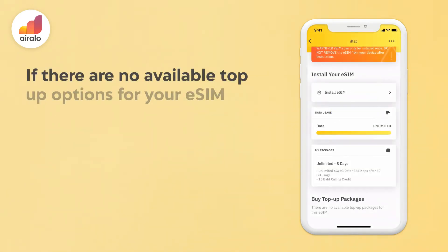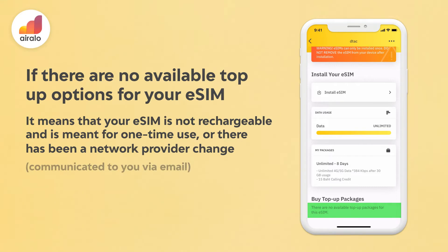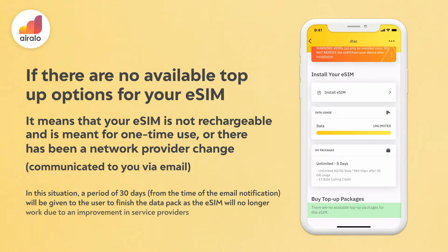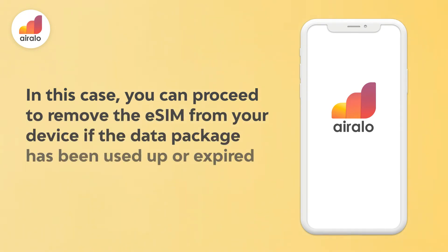If there are no available top-up options for your eSIM, it means that your eSIM is not rechargeable and is meant for one-time use, or there has been a network provider change communicated to you via email. In this situation, a period of 30 days from the time of the email notification will be given to the user to finish the data pack, as the eSIM will no longer work due to an improvement in service providers. In this case, you can proceed to remove the eSIM from your device if the data package has been used up or expired.